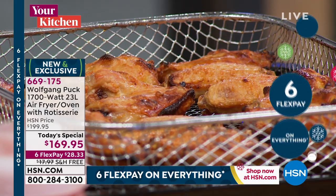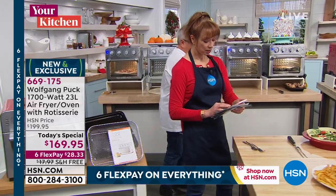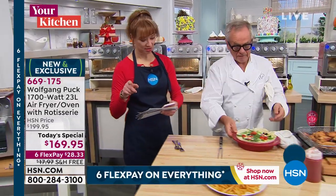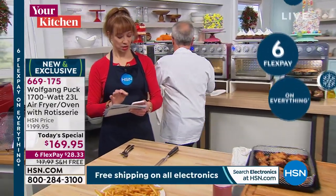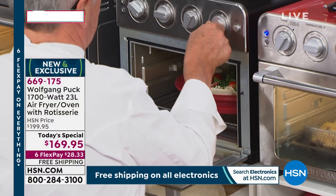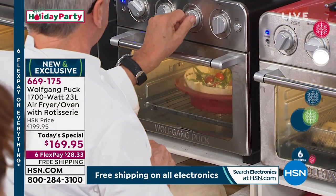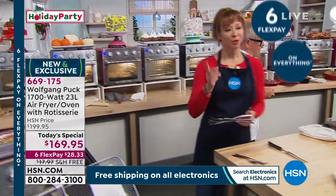I'm going to put the rack in here. I'm going to bake a quiche in here now. I need the item number for the accessories because I'm getting those as well. Here we have the quiche and I'm going to bake it on low speed at 400 degrees.